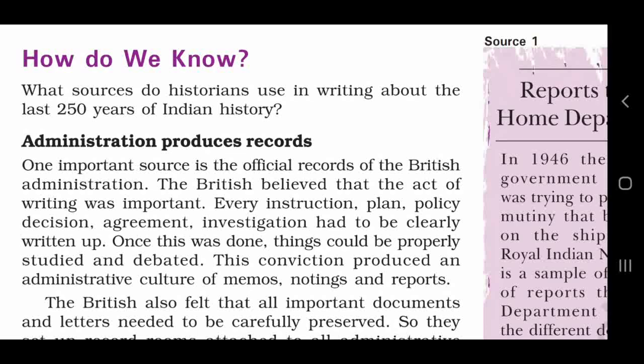Every instruction, plan, policy, decision, agreement, investigation had to be clearly written up. Woha aisa mehsus karthay thay ki parteik instruction, plan, policy, decision, agreement, investigation ko saap saap likhna bhout awashak tha.